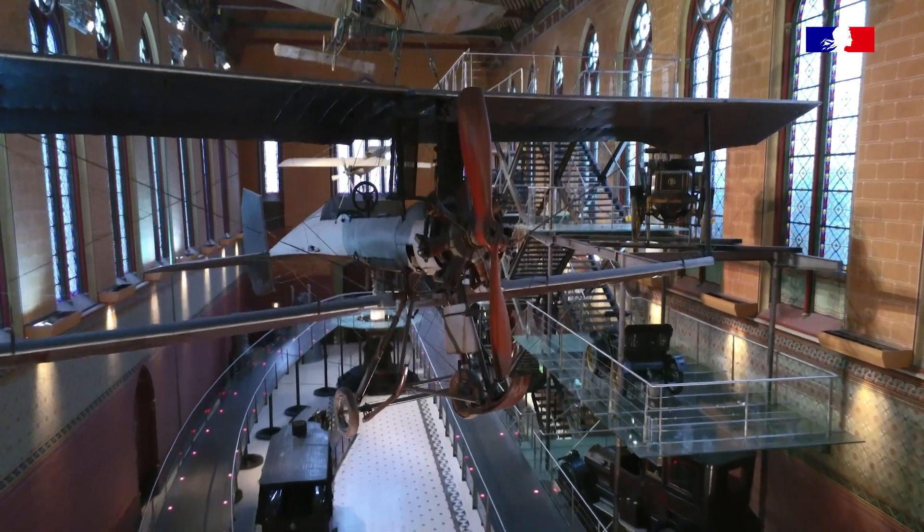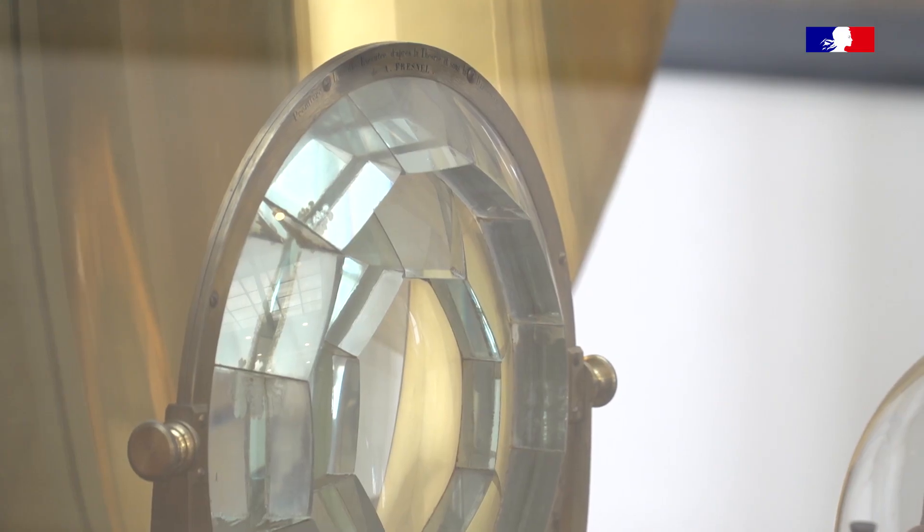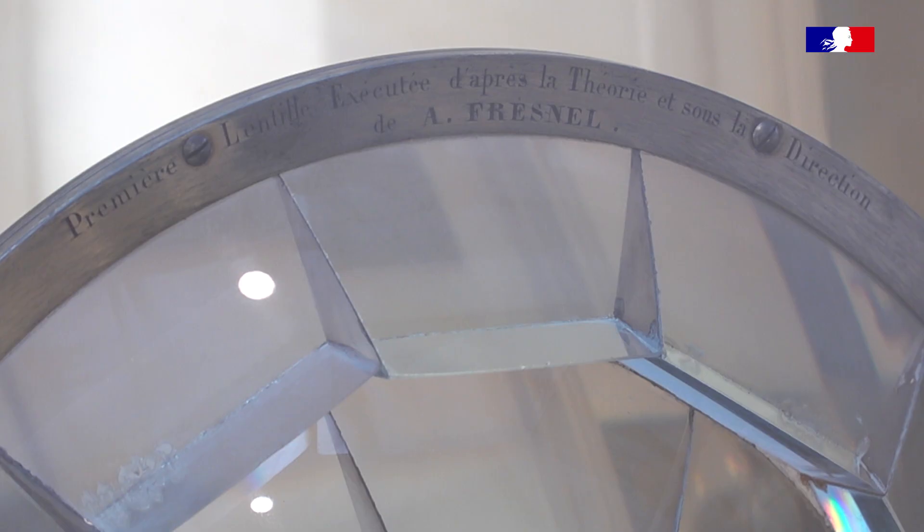Nous sommes au Musée des Arts et Métiers à Paris, et dans la vitrine derrière moi, il y a une lentille de Fresnel offerte à l'Académie des sciences, sur laquelle on peut lire le nom de Fresnel. Fresnel est un polytechnicien — il rentre à l'École polytechnique à 16 ans et demi pendant l'Empire.